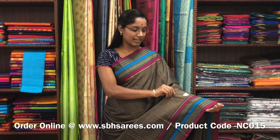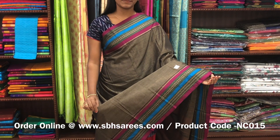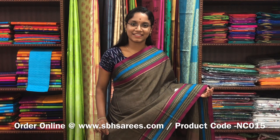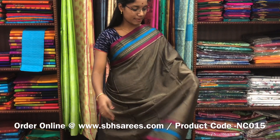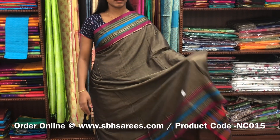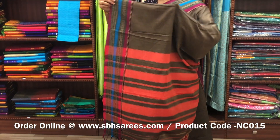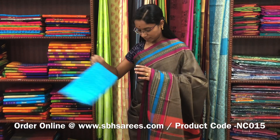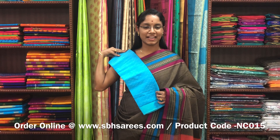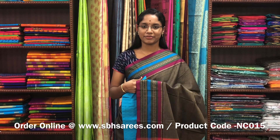This Naranapeta cotton saree is in dark beige color. It has a traditional thread woven border on both sides of the saree. The entire body is spread in dark beige with a lined pallu and a contrast jacquard blouse. The price of the saree is 1250 and the product code is NC015.